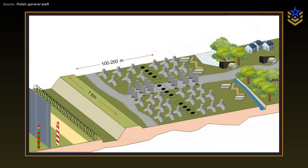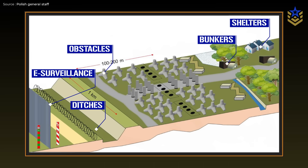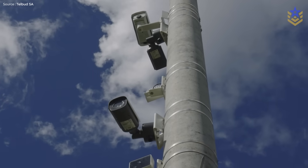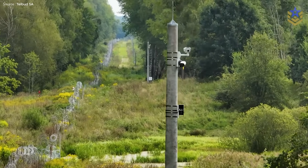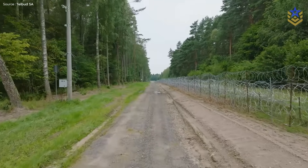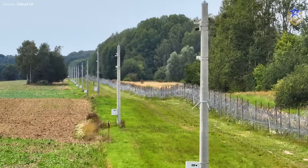The concept mixes physical fortifications — including bunkers, obstacles, ditches, and shelters — with an electronic surveillance layer. Expect towers with day and night cameras and thermal imagers, ground sensors, and counter-UAS posts positioned along key sectors. Construction began in late 2024 and is continuing year-round as the build-out moves sector by sector.